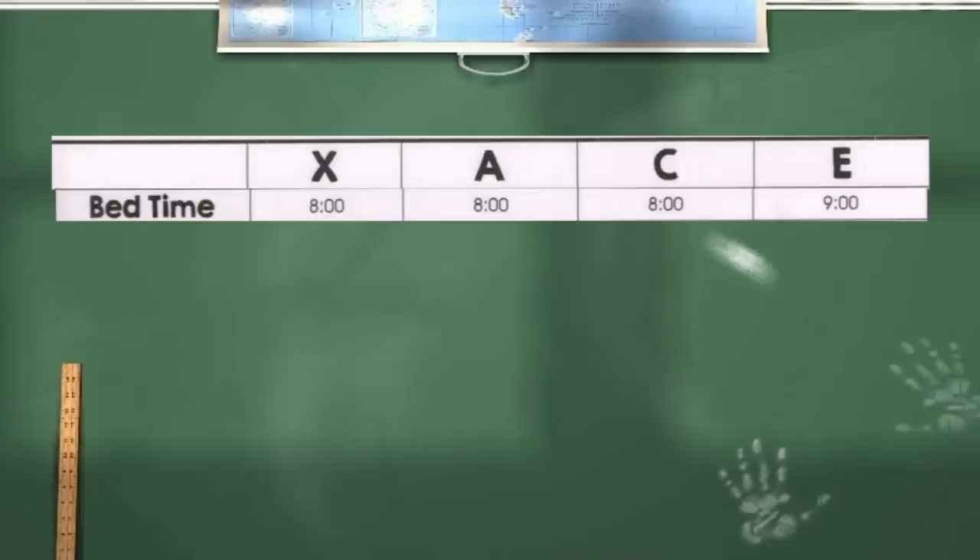Bedtimes also change with privilege level. On E privilege, they go to bed at 9 o'clock. All the other privilege levels have a bedtime of 8 p.m. That's just an encouragement to try to get to that E privilege so they can stay up a little bit later.